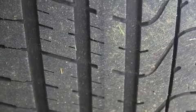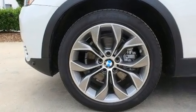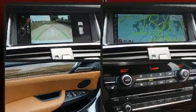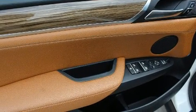BMW also prioritized safety and security with features such as dual front impact airbags, traction control, brake assist, anti-whiplash front head restraint, an emergency communication system, and four-wheel disc brakes with ABS.